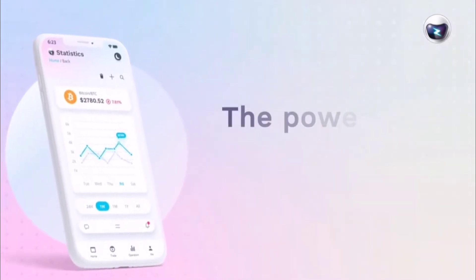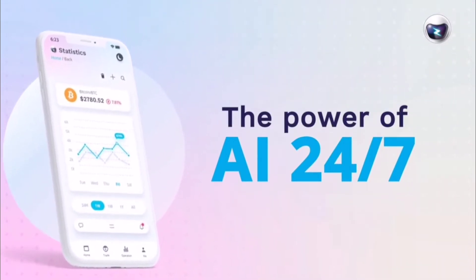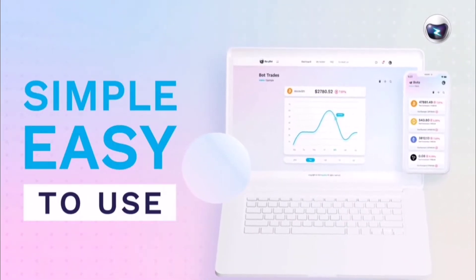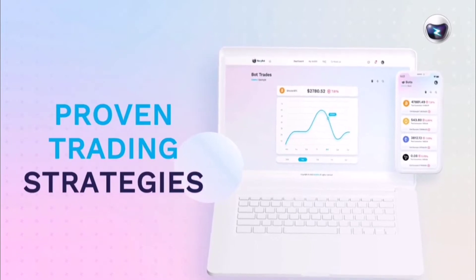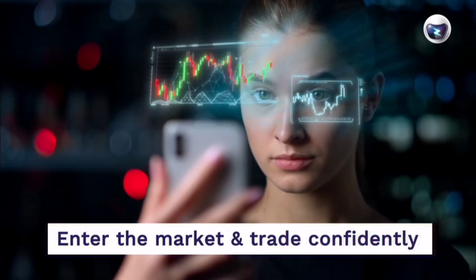Now you can leverage the power of AI to trade crypto for you 24/7. EasyBot is a simple, easy-to-use bot that has been pre-programmed with proven trading strategies, allowing everyone to enter the market and trade confidently.